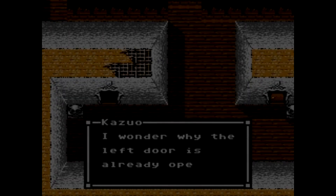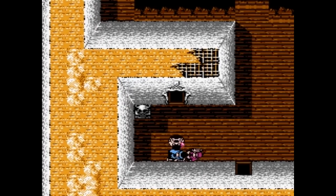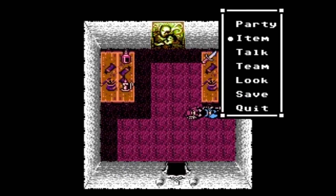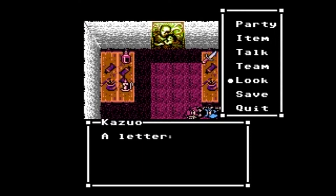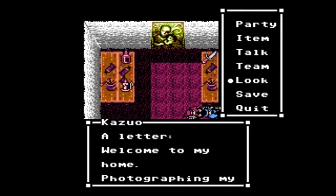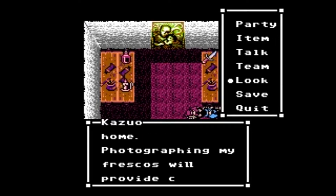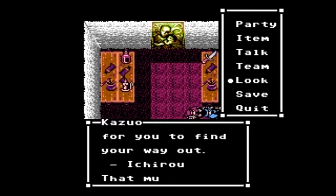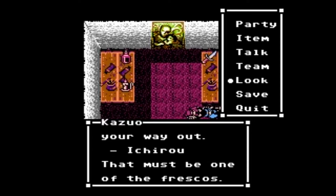The Nintendo Entertainment System — one of the most classic and revolutionary consoles, filled with iconic games such as Super Mario Bros., Metroid, and Duck Hunt. However, inside the NES's vast array of games, there are some lesser-known ones. One such example is a game called Lucifer's Manor.